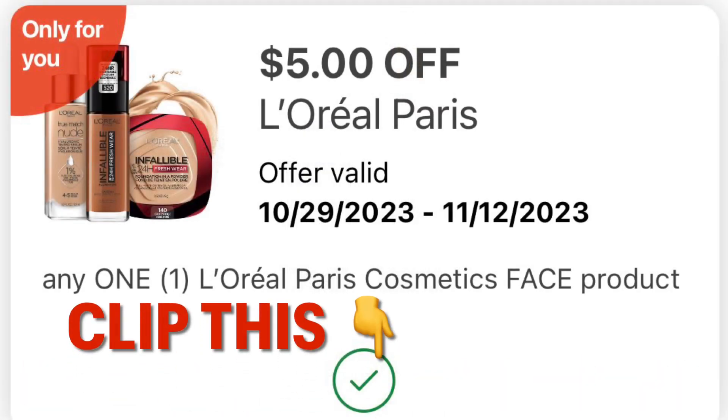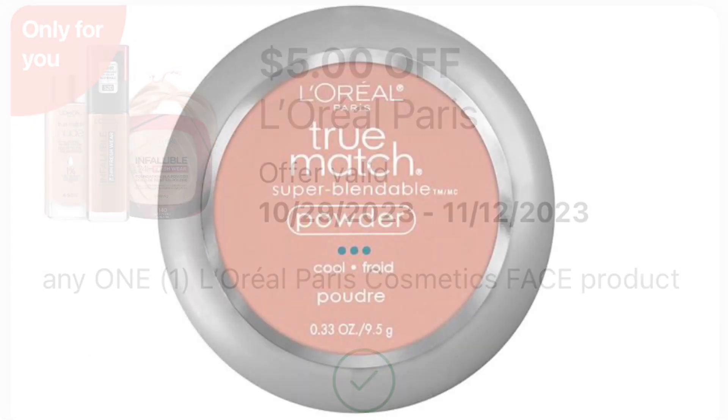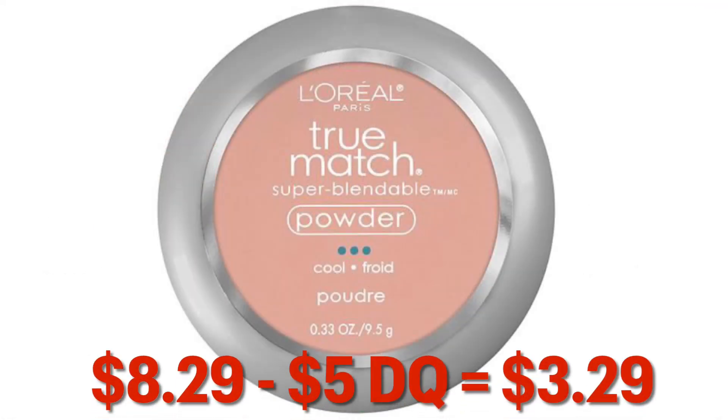I also got a $5 off one L'Oréal Paris face product coupon. So grabbing one of their True Match powders — they are $8.49 — so taking away your $5 digital, you are going to pay $3.29.